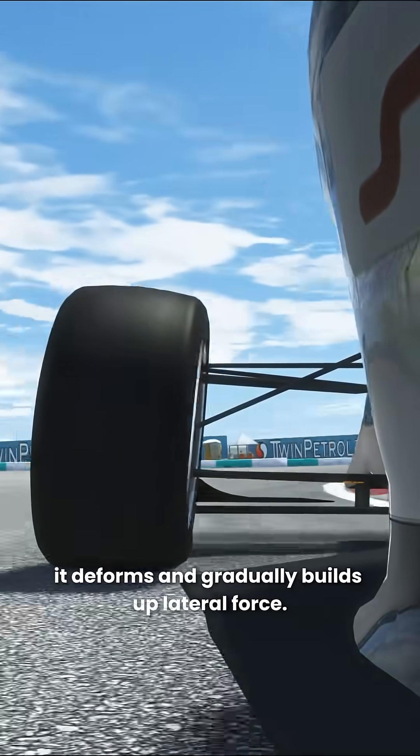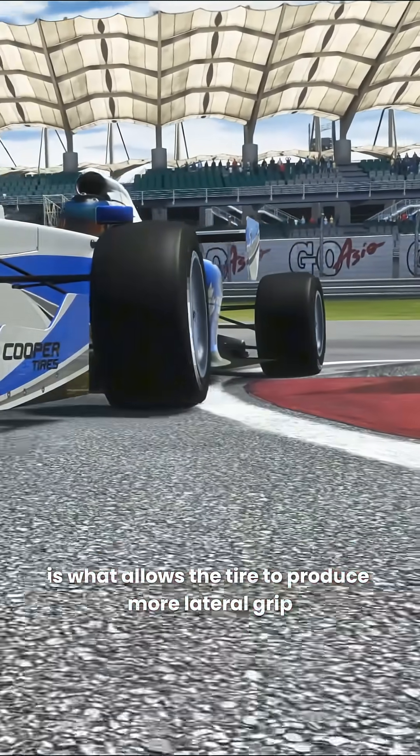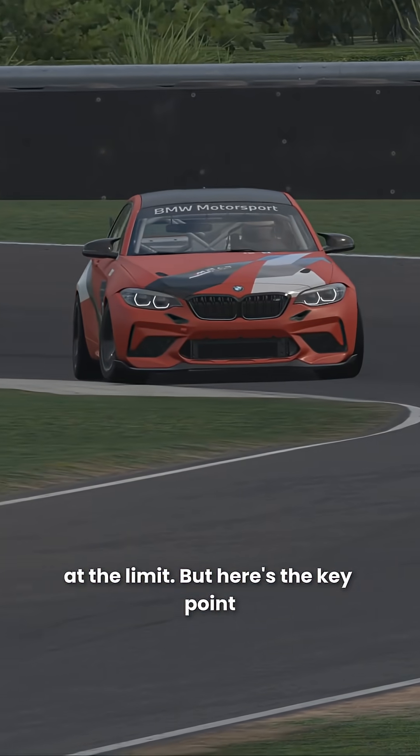it deforms and gradually builds up lateral force. This deformation is what allows the tyre to produce more lateral grip at the limit. But here's the key point.